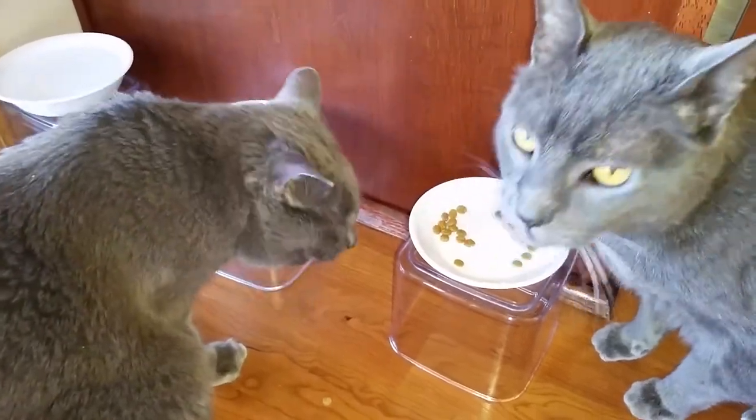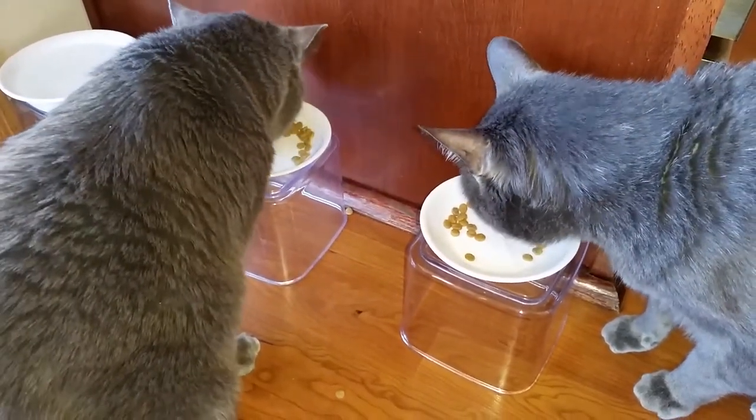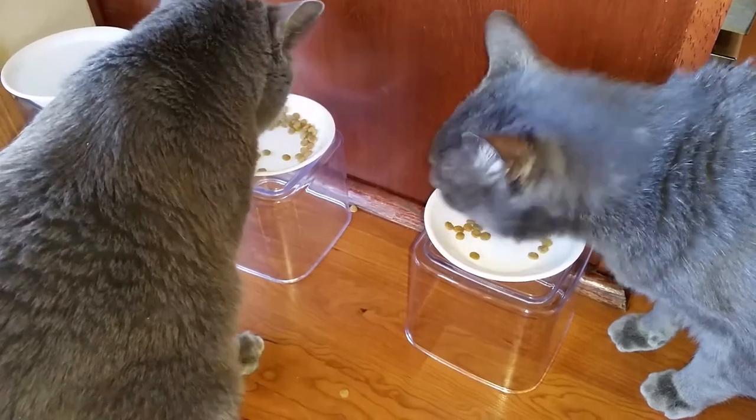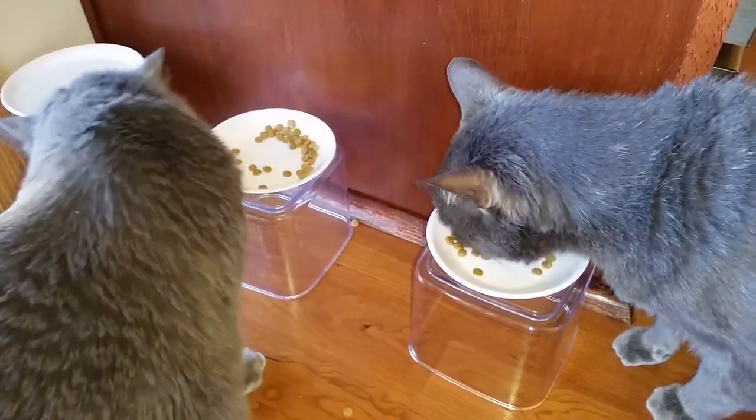It looks like this is a hit. I'm glad that I'm able to add this dry food into the rotation with the other Halo dry food that they eat. I want to thank everyone for watching, and I hope you have a wonderful day.